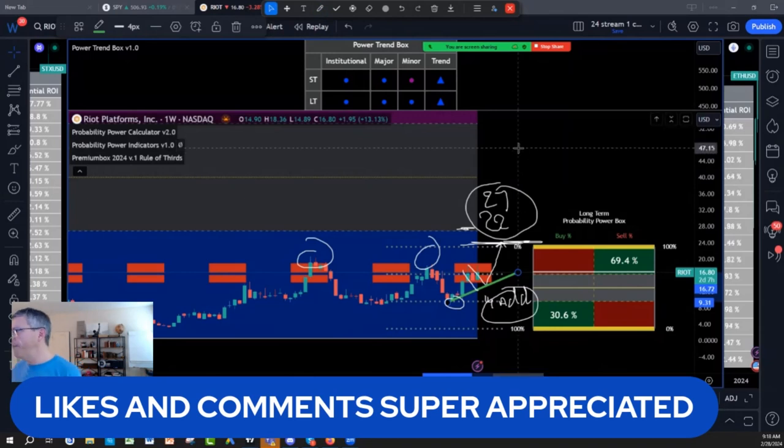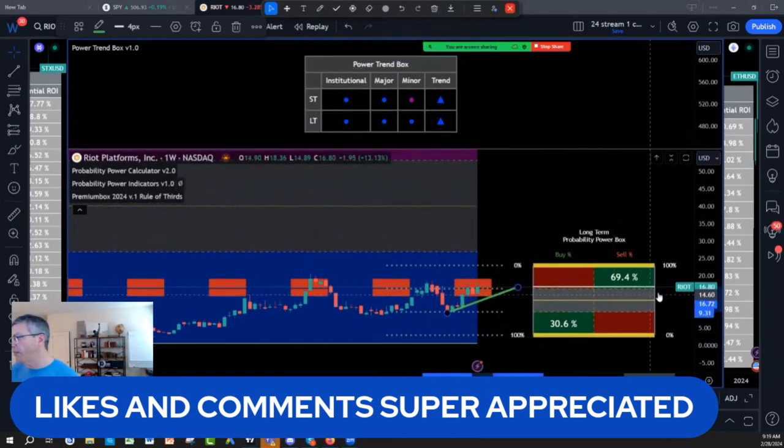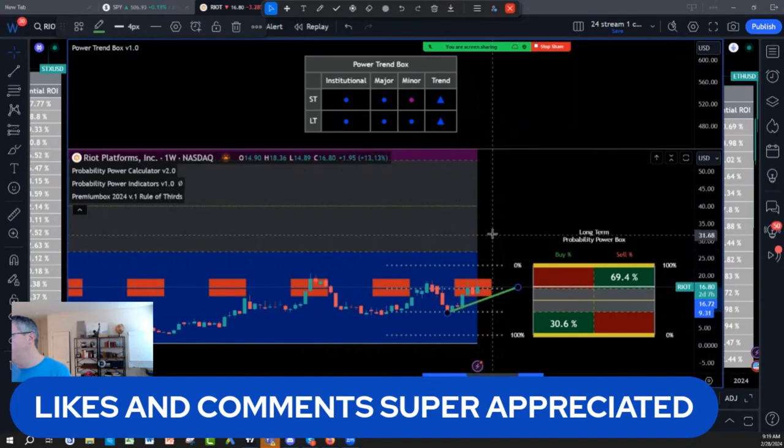Hopefully this is helpful — your likes and comments are appreciated. Don't forget, you can take a test drive of our probability power suite indicators absolutely free for 30 days. Seeing is believing; it's risk-free. You don't like them, we'll give you a refund, no questions asked. These tools give you a very strong map to make better decisions.